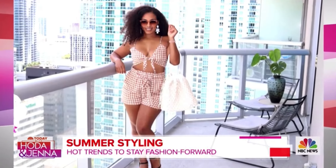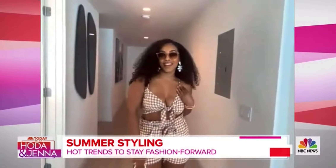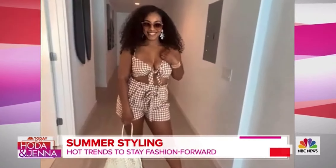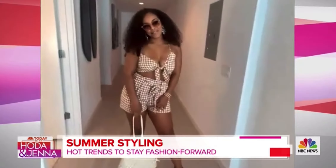I absolutely love this. It's super cute, it's so me — it's colorful and it's fun. I do think it really captures your joyful spirit. We are so grateful for your time today and all the work that you do.